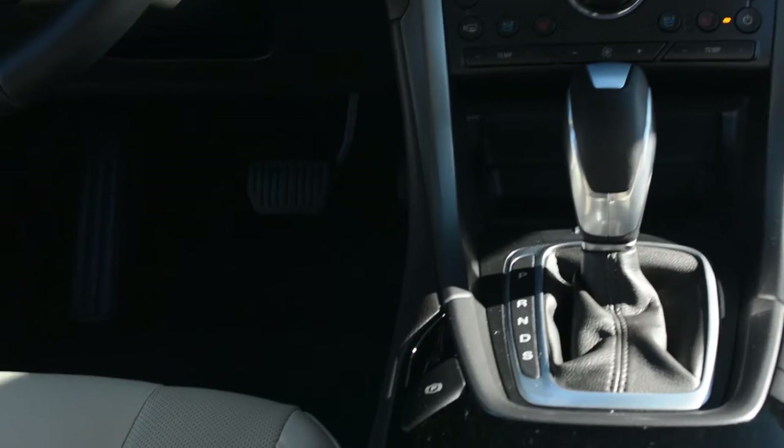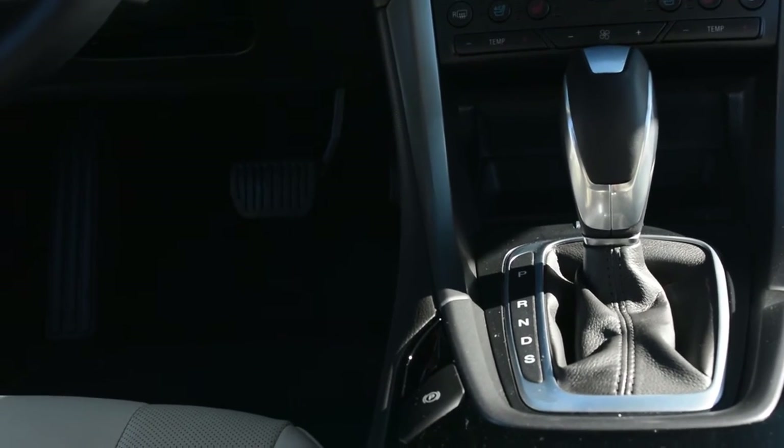Tem também esta caixa PowerShift de 6 velocidades, que é boazinha — é uma automática, funciona bem, mas às vezes é lenta a reagir a determinadas solicitações. Tem também umas patilhas atrás do volante.